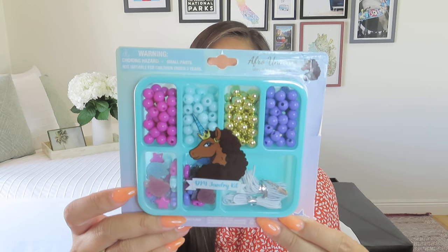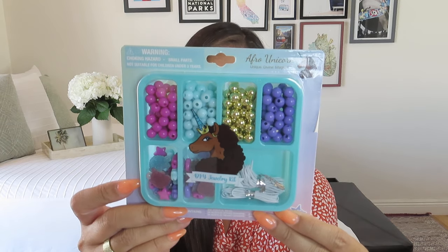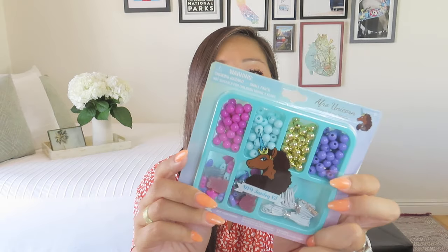Speaking of which, we have some more unicorn goodies — it's almost like a themed box. This is something my nieces will love, and it's also great for getting kids off their iPads or phones. It's a jewelry making kit — this is the Afro Unicorn Jewelry Kit. We have all kinds of regular beads as well as fun ones with unicorn shapes, stars, and hearts, plus some elastic cord so they can make necklaces and bracelets. That looks super duper fun — they are going to be absolutely delighted.